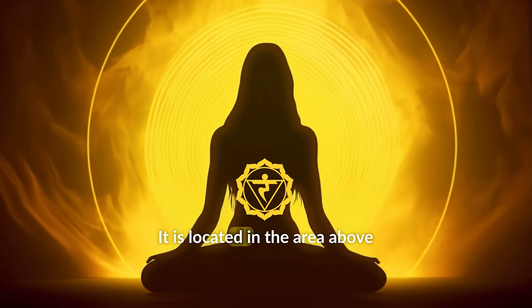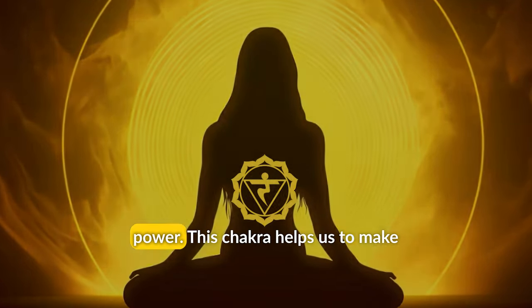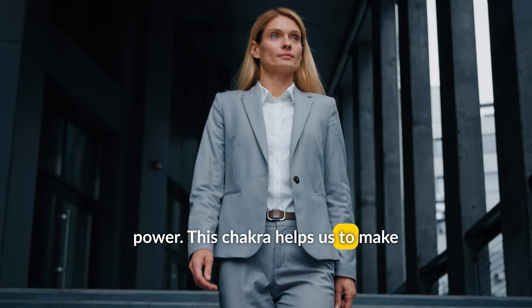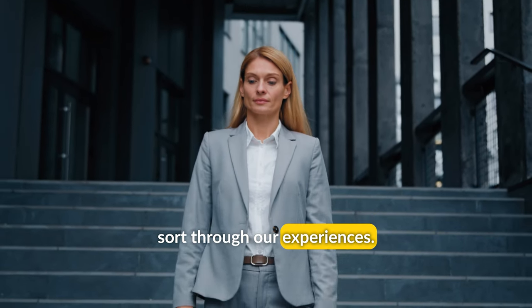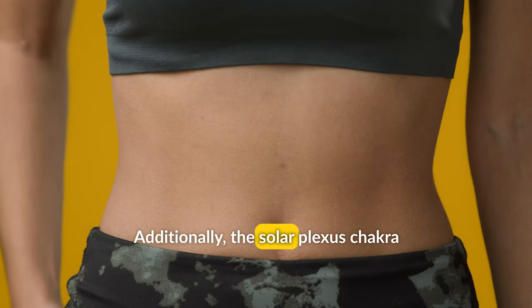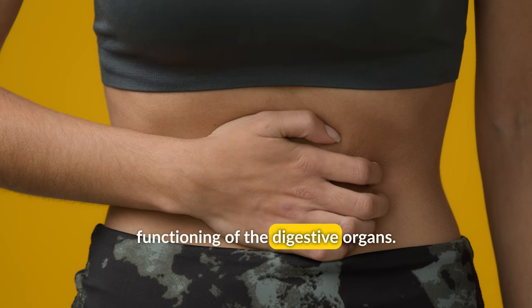It is located in the area above the navel and is considered the center of our willpower and personal power. This chakra helps us to make decisions, assert ourselves, and sort through our experiences. Additionally, the Solar Plexus Chakra is closely connected to the proper functioning of the digestive organs.